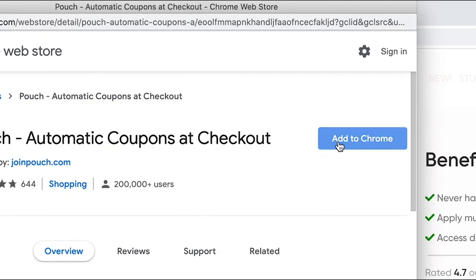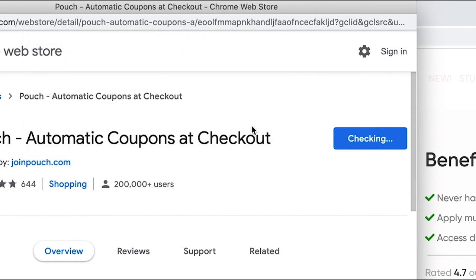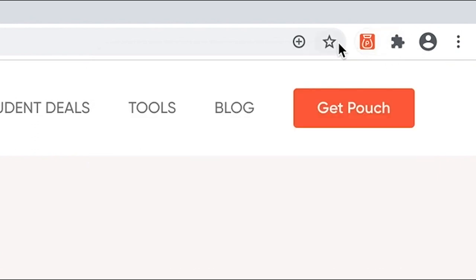Pouch works on over 3,000 UK online retailers, which is more than any other similar browser extension. Pouch is super easy to download and pin to your browser. It only takes a couple of clicks. To start using Pouch, all you have to do is click the link in the description, click add to Chrome, pin to your browser and Pouch will do all the work for you.